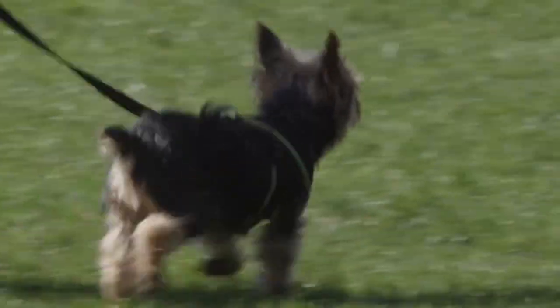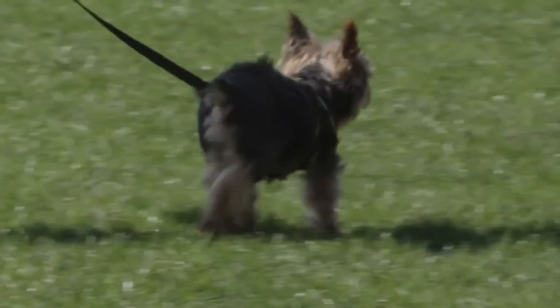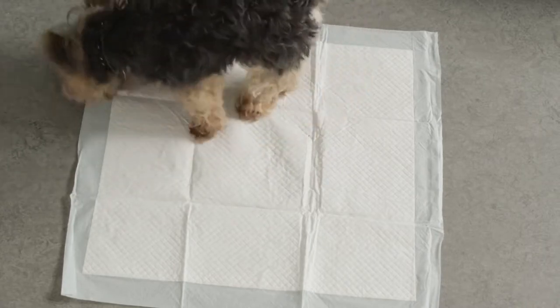Whether you are training a puppy, have a sick or aging dog, travel with your dog, or have limited outdoor space, training pads have a lot of benefits and will make your dog feel more comfortable and make it easier for you to clean up.